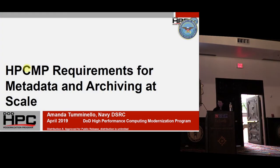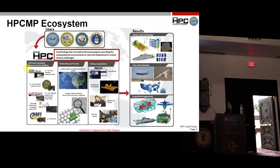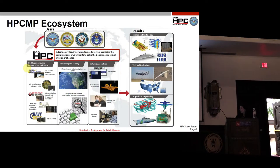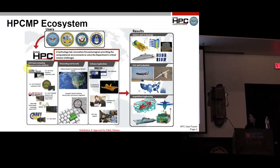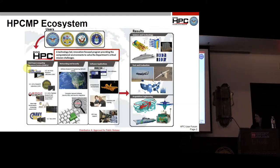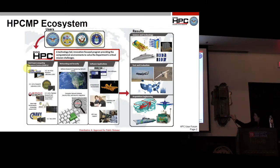I'm Amanda Tuminello with the HPC Modernization Program. Our program is a tri-service program made up of the Air Force, Army, and Navy. We have five distinct data resource centers, and we also have the state-of-the-art defense research and engineering network called DREN. We do science and technology, test evaluation, and acquisition and engineering.